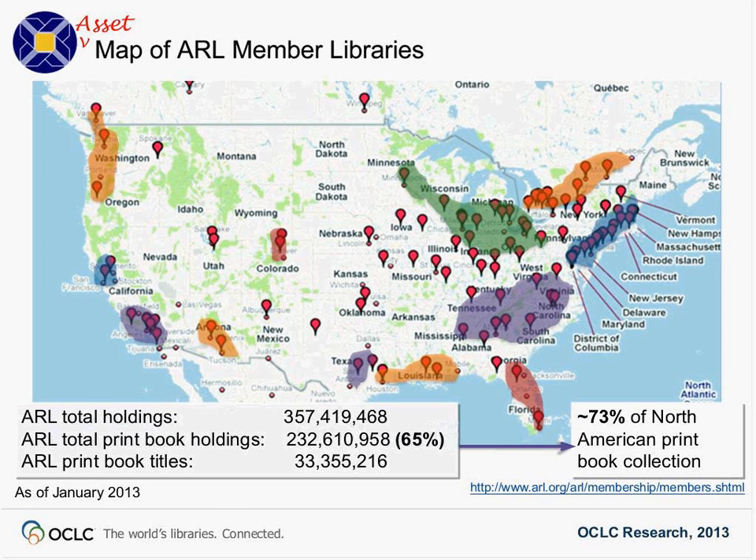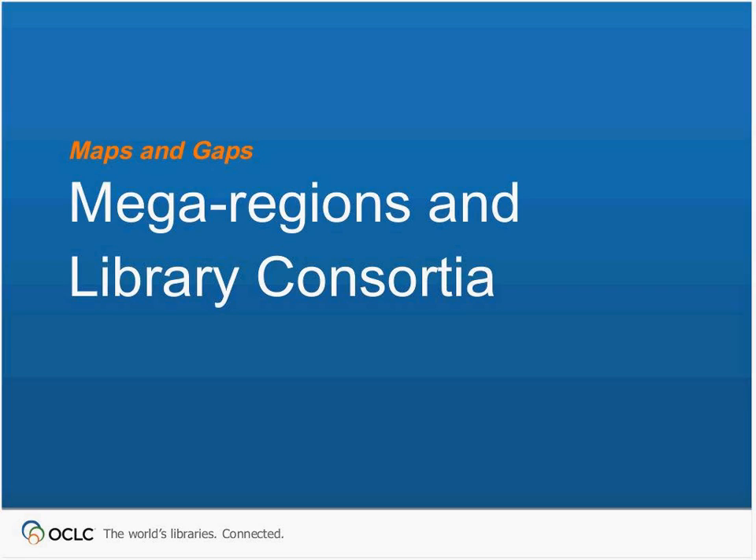There are a couple of problems with relying solely on ARL institutions. First, it's only 73%, so a substantial part of the North American print book collection would not be preserved by these presumptive stewards. Further, ARL libraries are not necessarily likely to band together for a single strategy across all ARL libraries to secure this resource. This brings us back to Brian's observation: we should look at how we can leverage the regional cooperatives already in place to consider options for regional print management at mega-scale.